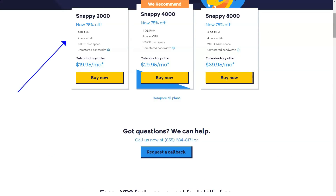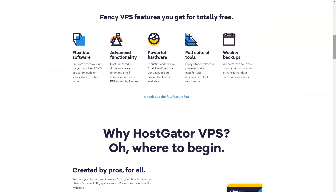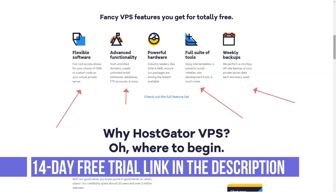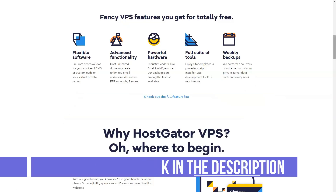HostGator plans start at just $2.75 per month for shared hosting. It also offers VPS, WordPress, cloud, reseller, and dedicated hosting plans. Dedicated hosting is the most expensive, starting at $118.99 per month.